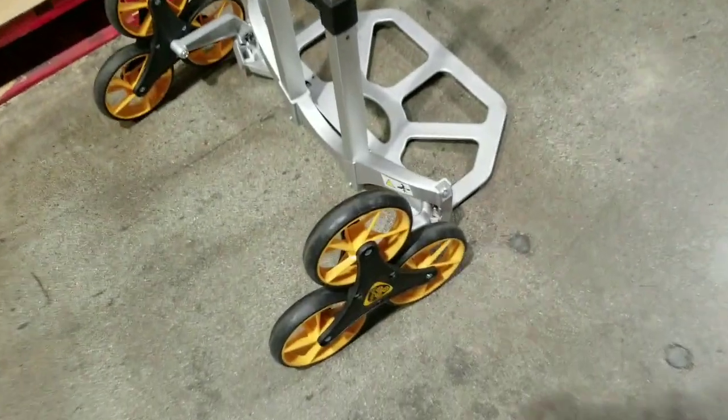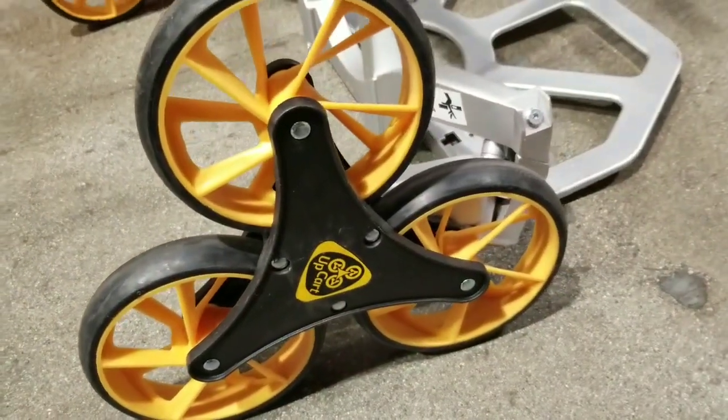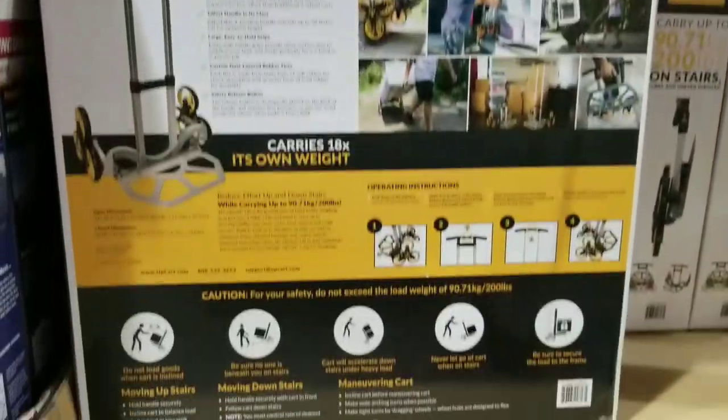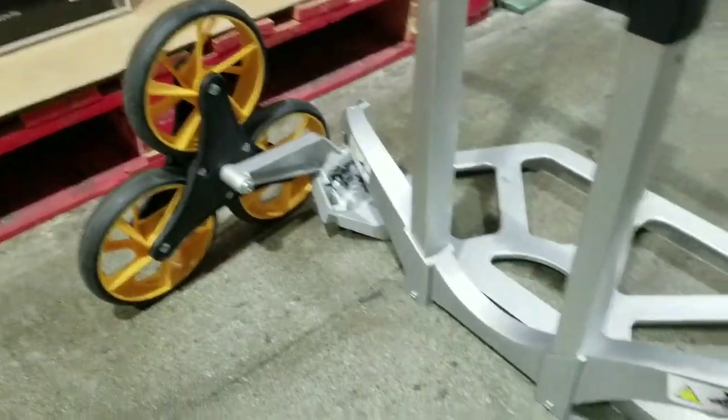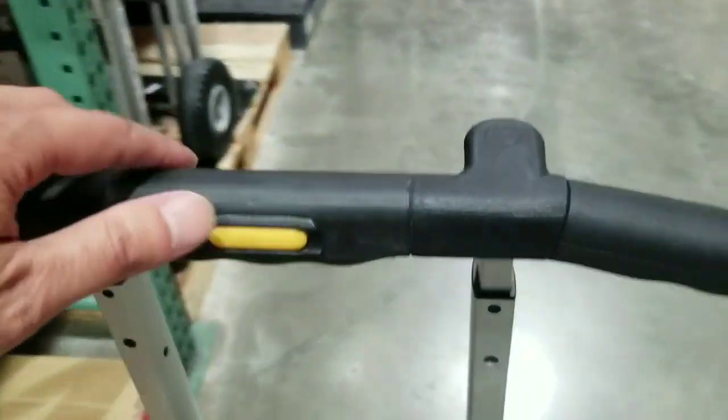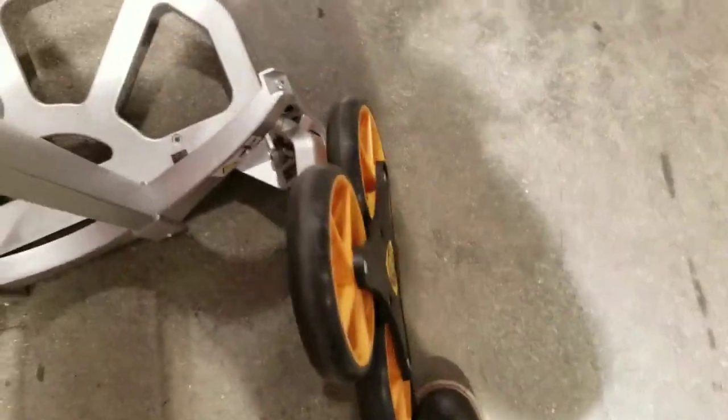It's a stair climbing hand truck, which is pretty neat. The wheels caught my eye, to be honest, and the aluminum frame as well. It carries 200 pounds, and instead of having to lug and pull stuff up the stairs, you basically slowly pull this thing and those wheels keep rolling over the stairs, making it an easier transition.